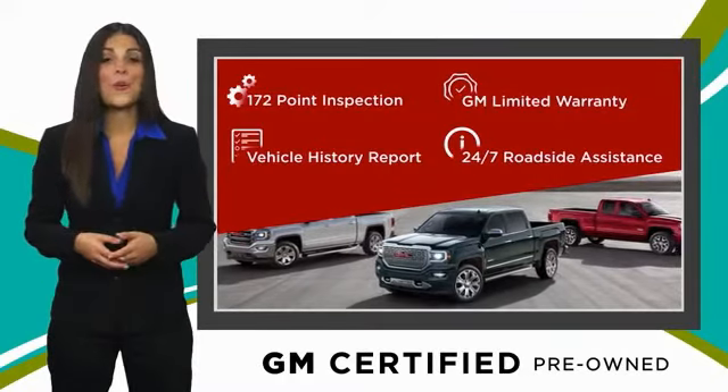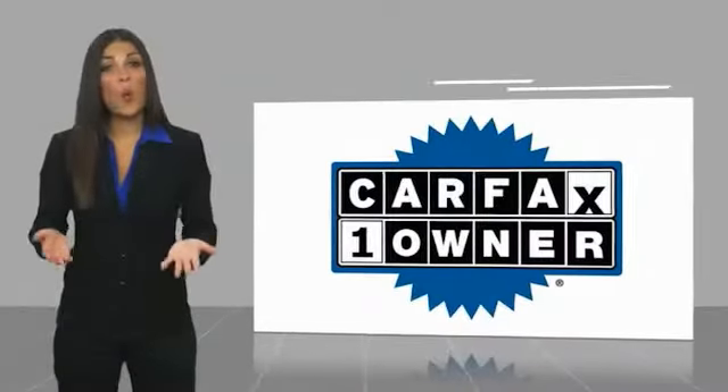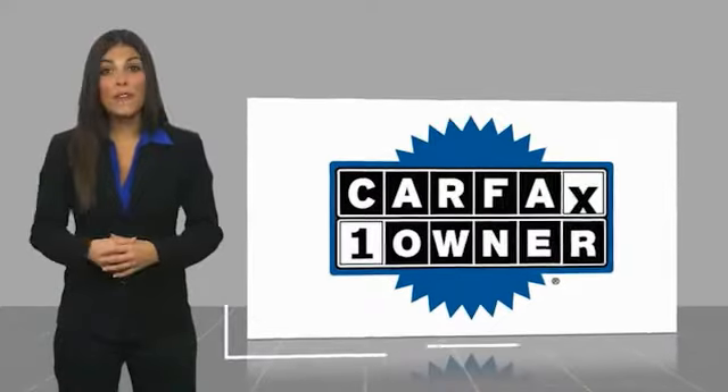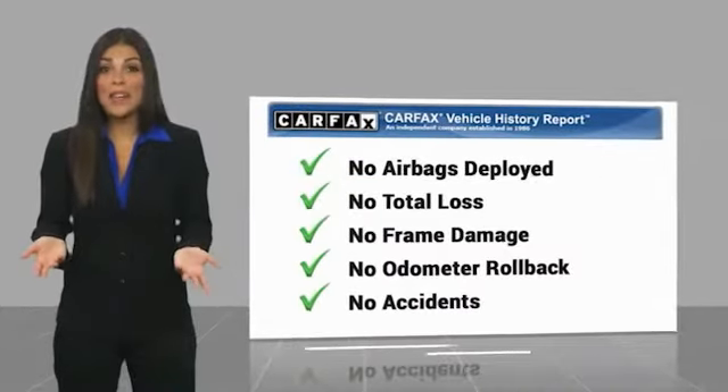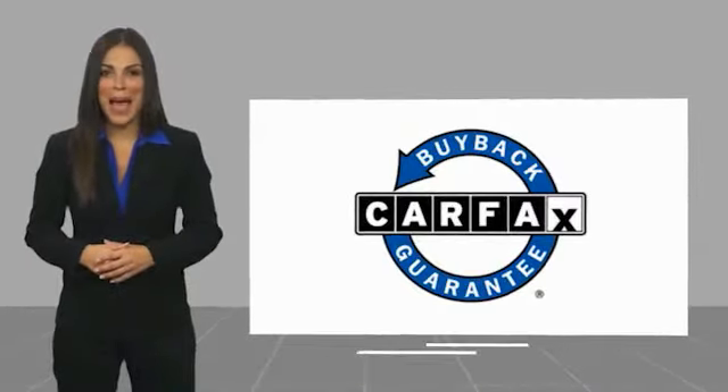GM Certified means no worries. This is a one-owner vehicle with a Carfax vehicle history report. Be sure to find a complimentary copy of this report online or contact the dealership. This vehicle qualifies for the Carfax Buyback Guarantee warranty.